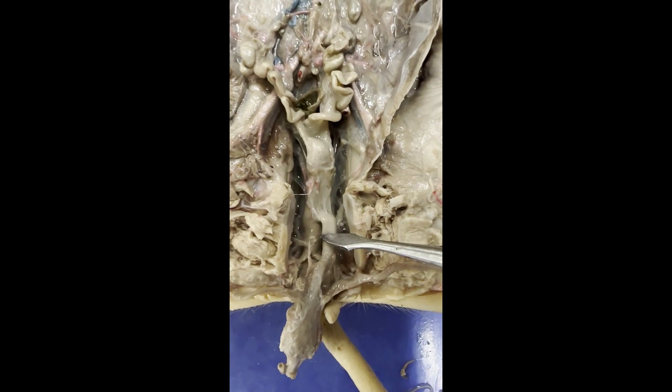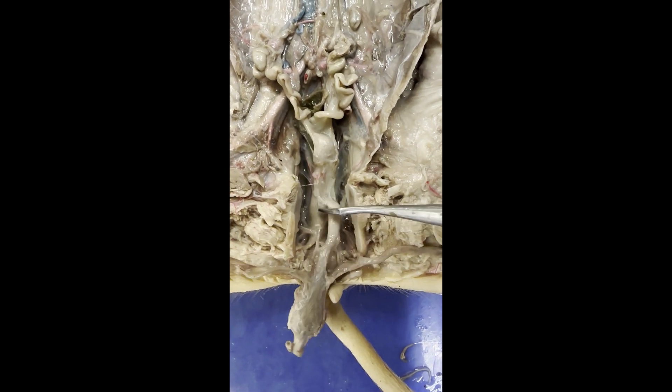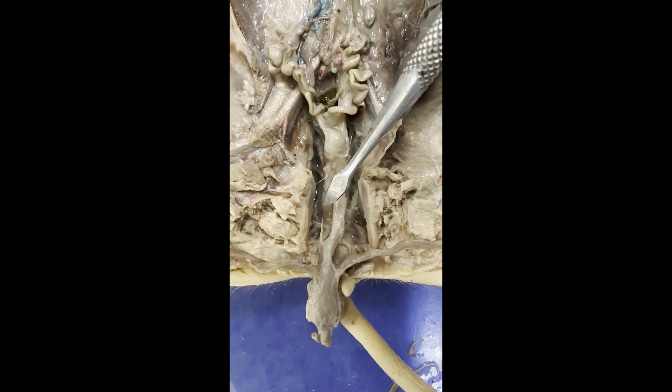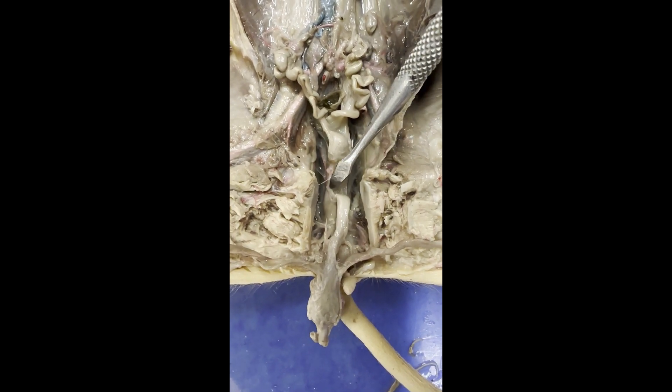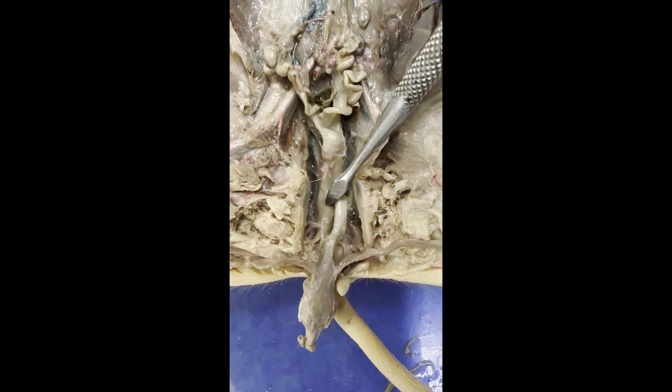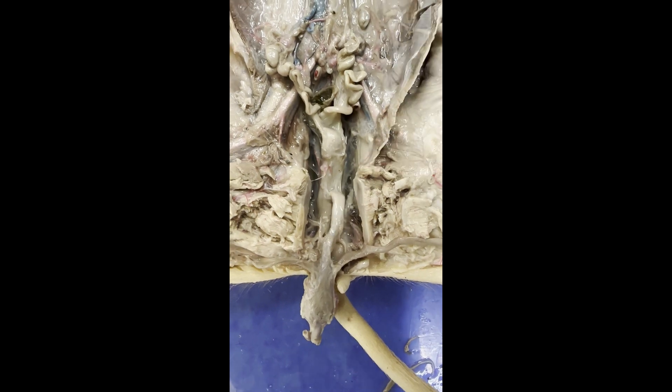And you can see that — if I move this slightly to the side — the urethra and the vagina merge right in this area here. And again, that is the urogenital sinus.